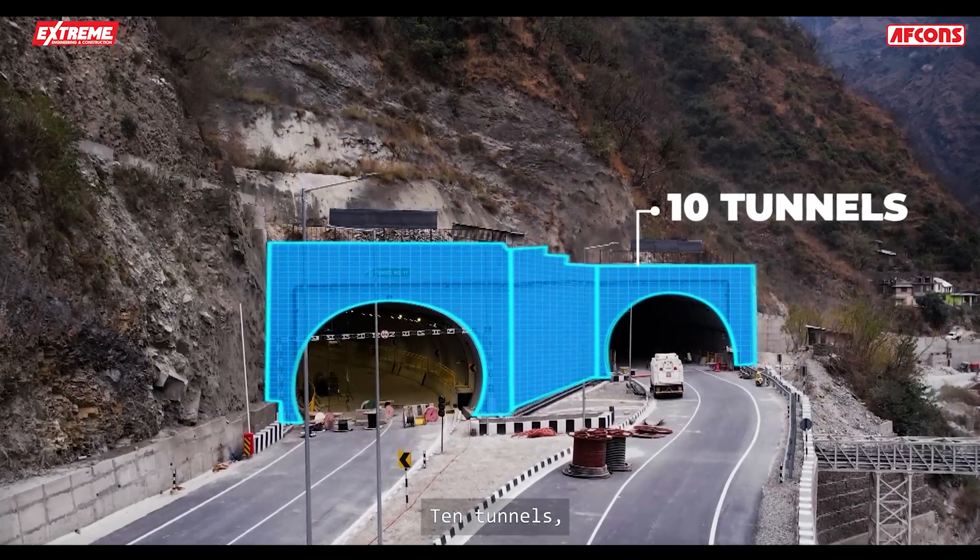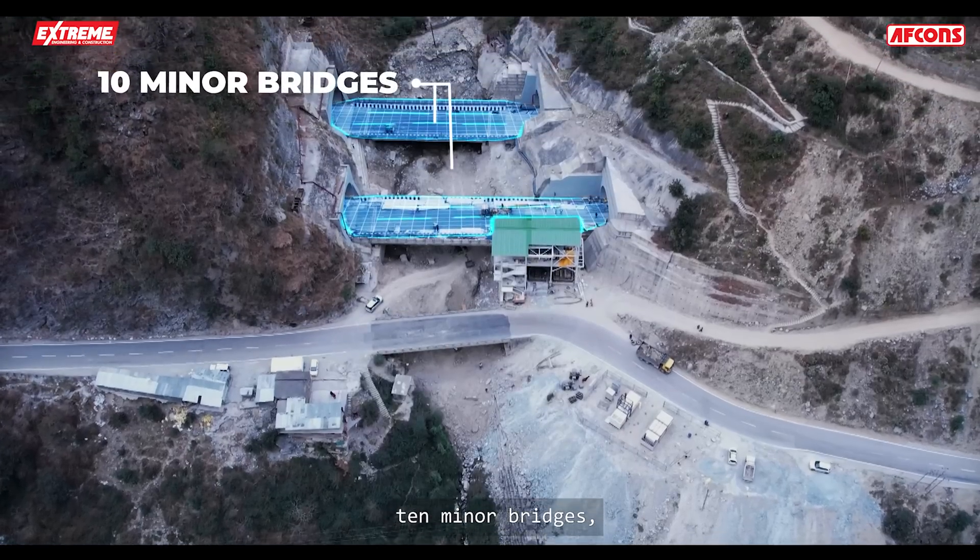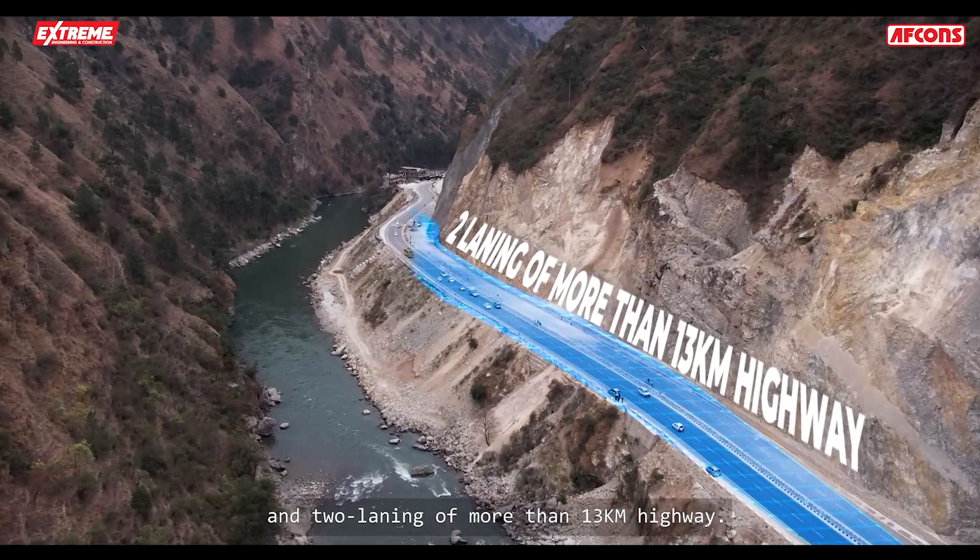Ten tunnels, one elevated viaduct, three major bridges, ten minor bridges, and two-laning of more than 13 kilometers of highway.